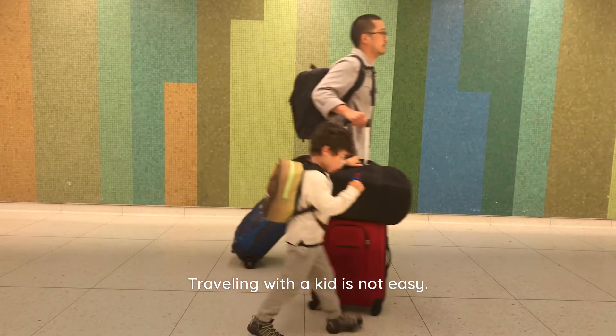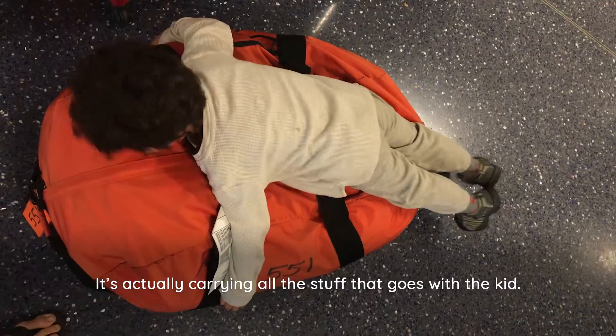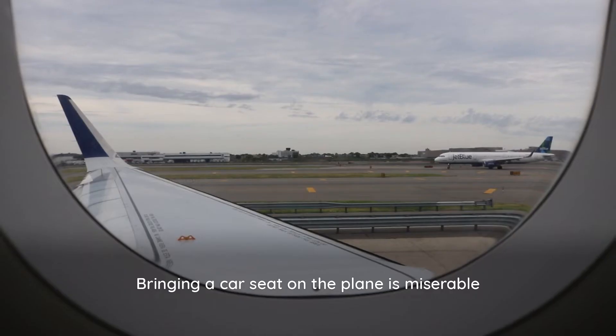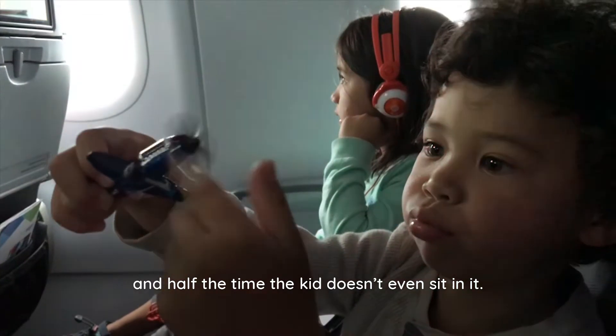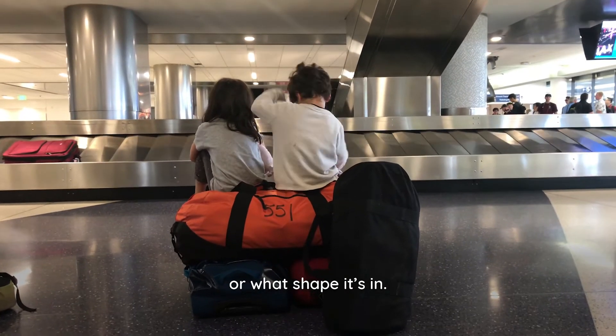Traveling with a kid is not easy, but sometimes the kid is not the hardest part — it's actually carrying all the stuff that goes with the kid. Bringing a car seat on the plane is miserable, and half the time the kid doesn't even sit in it. If you check it, you never know if it's going to arrive or what shape it's in.